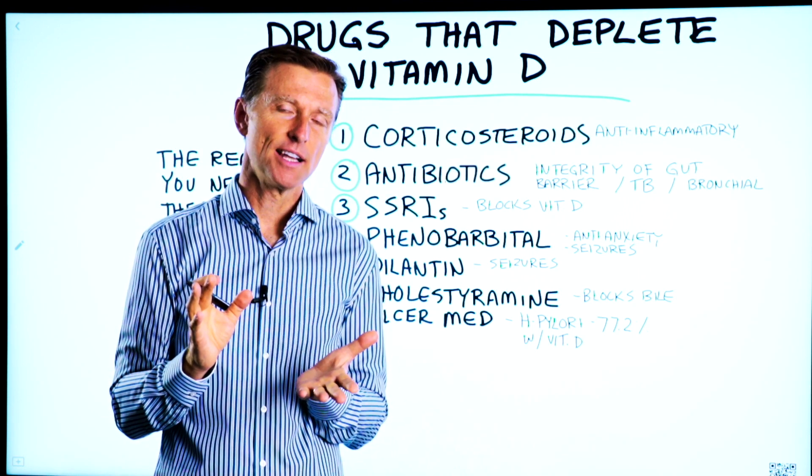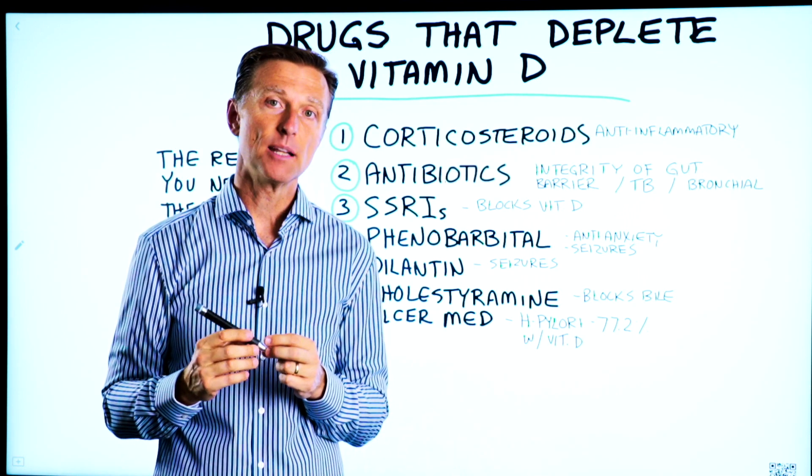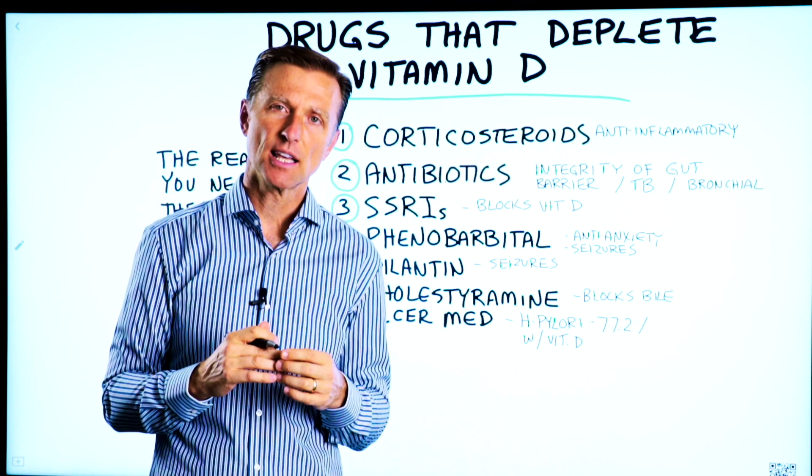Recently I was doing some research on the drugs that deplete vitamin D. I found some interesting things I want to share with you.